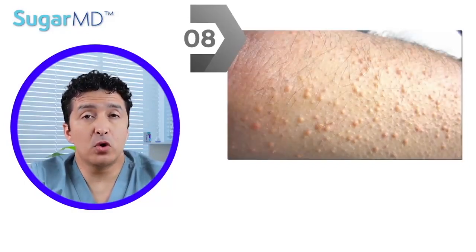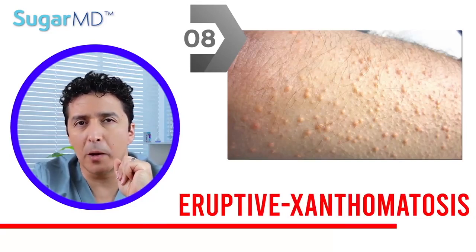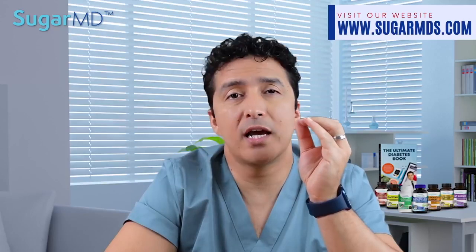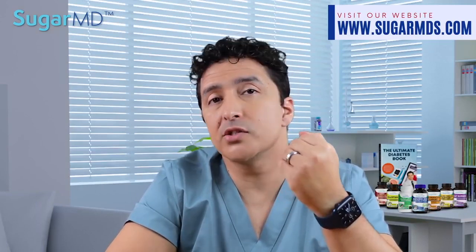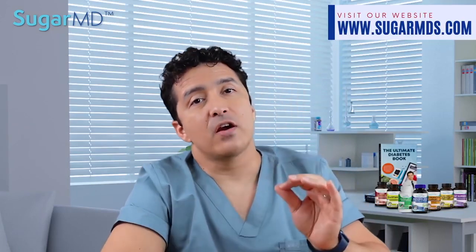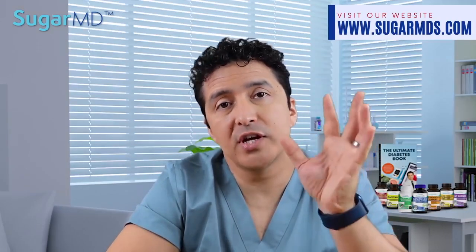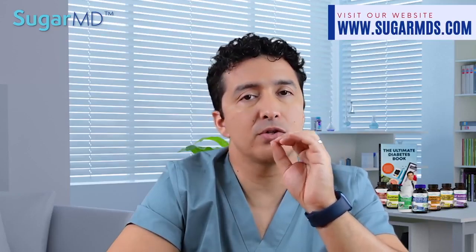Number eight: small reddish-yellow lumps — we call those eruptive xanthomatosis. These lumps frequently resemble pimples when they emerge, but unlike pimples they turn a yellowish tint very quickly. These bumps are generally found on the buttocks, thighs, elbows, and back of the knees, but they can form pretty much anywhere. They are frequently sensitive and itchy regardless of where they occur. When your diabetes is well-controlled, these bumps typically disappear quickly.